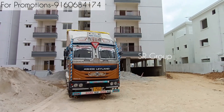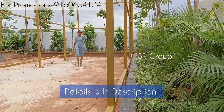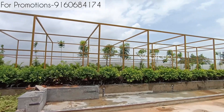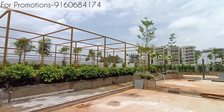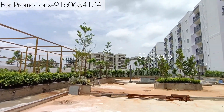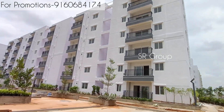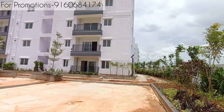This is a fully gated community spanning 8.5 acres with 10 towers and two clubhouses provided. This is not a high-rise gated community — it features traditional red brick construction with one cellar, ground floor, and five floors.